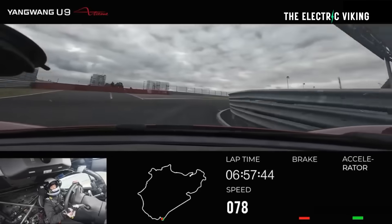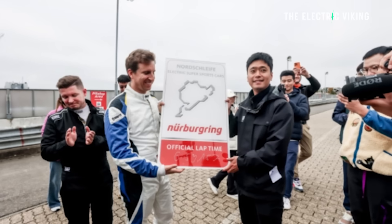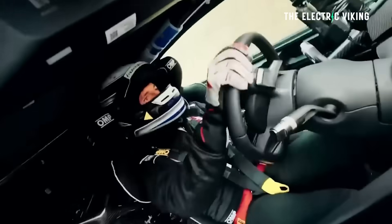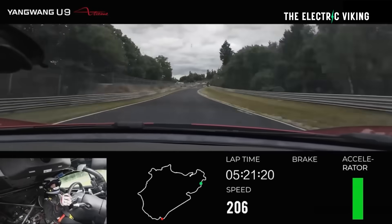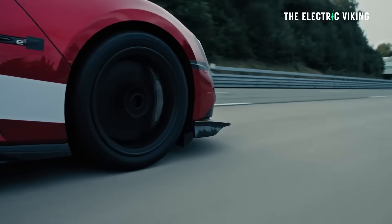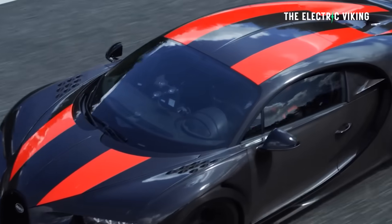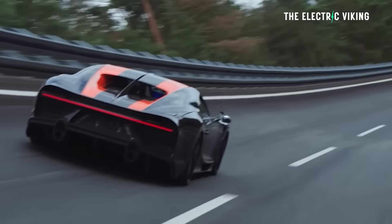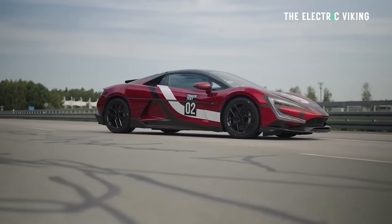The actual lap was driven by German professional racer Moritz Kranz, who has extensive Nürburgring experience — 10,000 laps. This time will probably be beaten within 12 months, maybe even less, as EVs continue to set faster and faster times. The official production record for any car at the Nürburgring is around six minutes and 46 seconds, so this EV time is only 13 seconds slower.